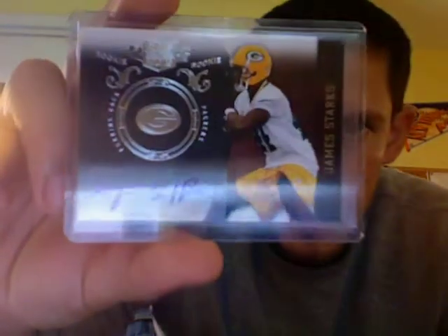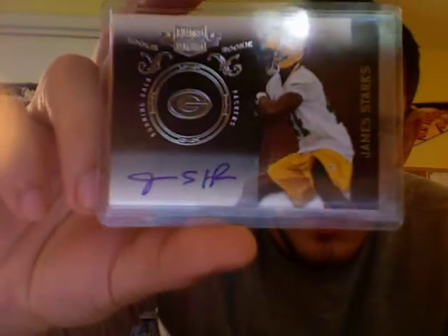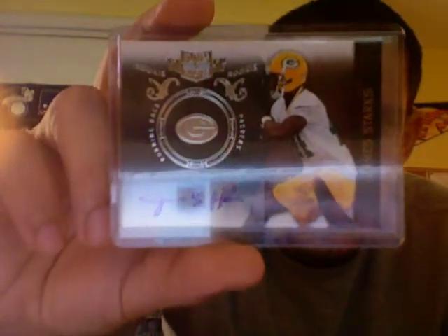I also decided to start holding on to James Starks. I had like five autos of him and picked up this silver one from Plates and Patches numbered out of 50. I'm going to hold on to some James Starks stuff because I think the guy has a bright future up in Green Bay. I think he's going to get opportunities behind Ryan Grant and be somewhat of a Trel Davis-kind of surprise seventh-round draft pick.